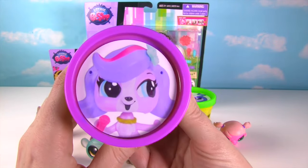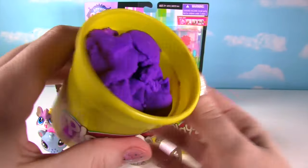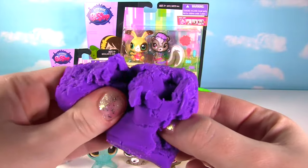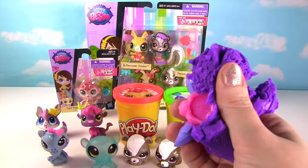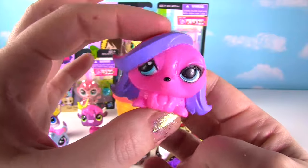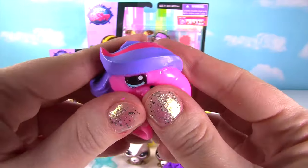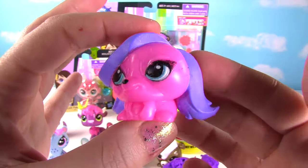Up next is little Zoe Trent and she's on our purple Play-Doh surprise can! Let's see what we find in her purple Play-Doh — hmm, nothing in here! I see something! It's a little Zoe Trent fashem! She's looking super cute and we'll give her a good squish! And another squish! She seems super squishy and adorable!